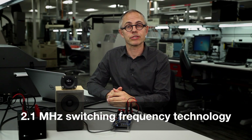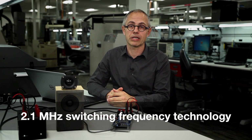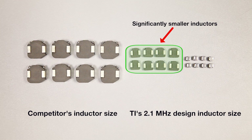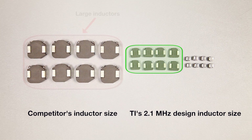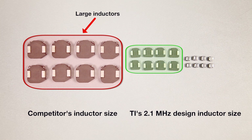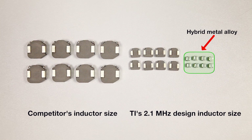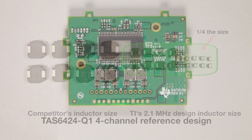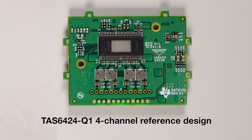The TAS6424Q1 deploys the industry's first 2.1 MHz switching frequency technology, thereby enabling the smallest Class-D design. This new technology enables even better performance with smaller inductors than those used on our competitor's design. Additionally, for certain applications, the latest hybrid metal alloy inductors can be used to further reduce overall size by 4 times. We developed a 4-channel reference design and evaluation module to help our customers speed up the implementation of this new solution.